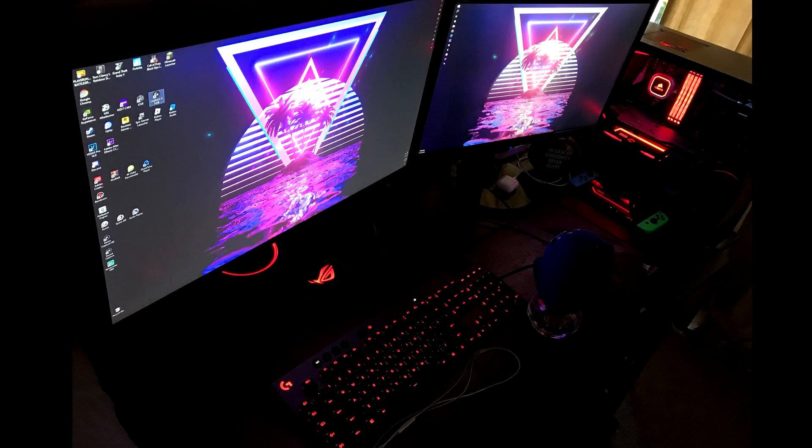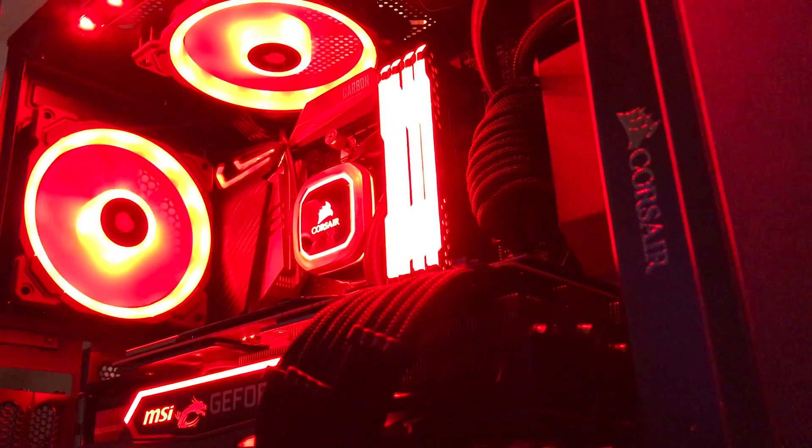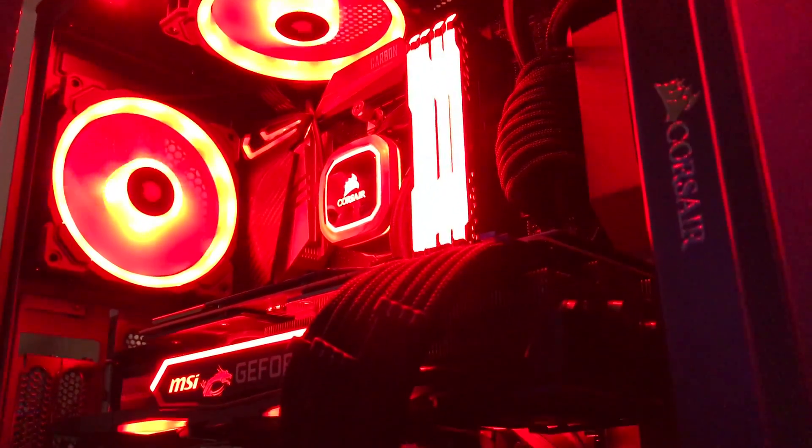For my main monitor I have an ASUS ROG Swift at 2560 by 1440, 2K 165Hz — it's pretty nice. For my second monitor I have an ASUS monitor that's 1080p 60Hz. I also have an external hard drive, it's 2 terabytes, which helps me store clips and transfer everything from my old computer to my new one.